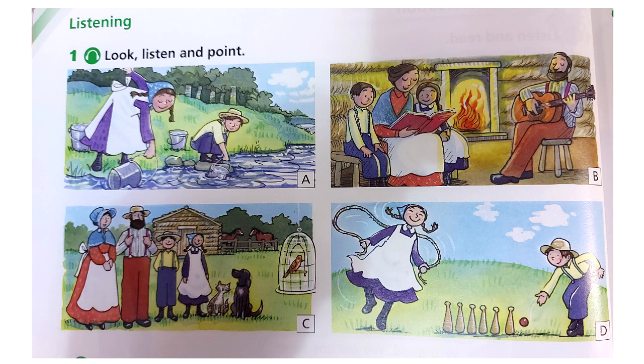Activity 3. Listen to the questions and circle the right answers. Number 1: How many horses did they have? Number 2: Where did the children fetch water from? Number 3: When did the children play games? Number 4: Did Mum play the guitar?